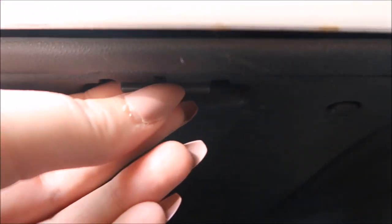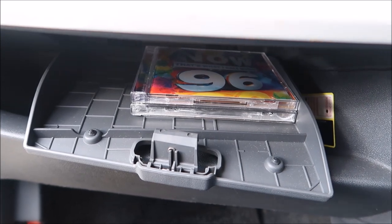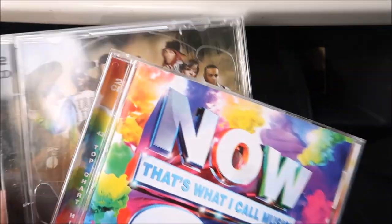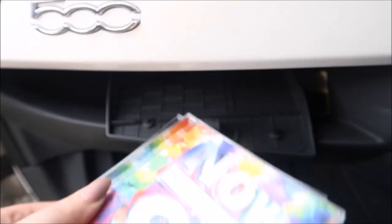In the Fiat 500 there is actually some secret storage which I didn't know about until I did my car tour. Under here there is a little clasp where you have to pinch and pull. In here I just store some CDs. I don't really tend to listen to CDs — I either plug my phone in or have the radio on — but I've got Now That's What I Call Music 96 and my boyfriend's R&B collection in there.